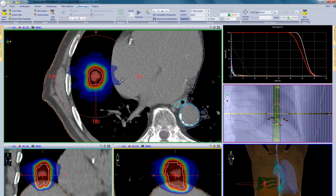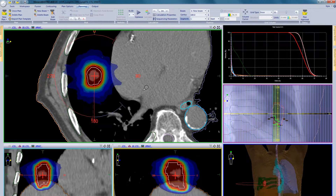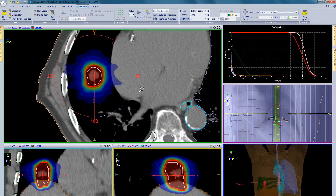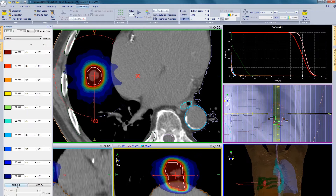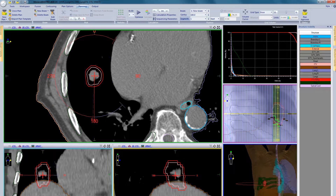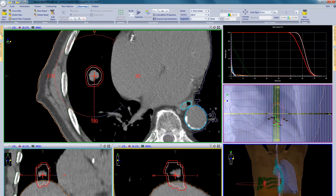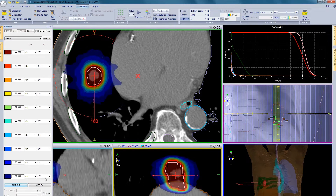First we can look at the plan. This patient was planned using a 4D reference scan and it was decided to plan using an ITV strategy. The 4D scan was utilised to define the ITV volume but planning is performed in 3D using the average position. Monaco helps to ensure end-to-end accuracy for these patients due to the gold standard Monte Carlo dose calculations.